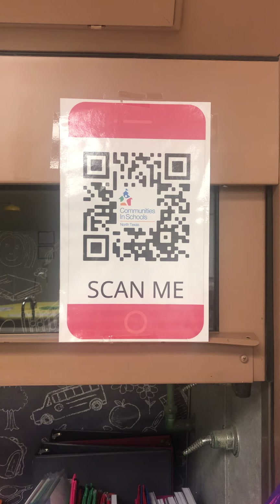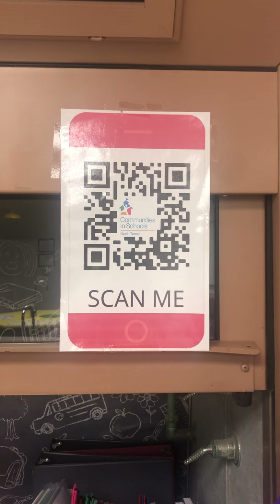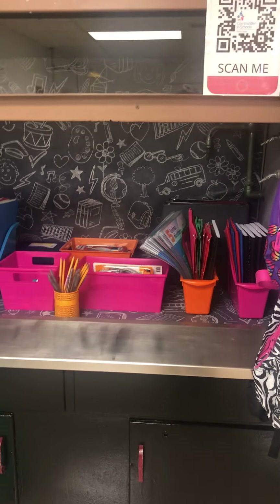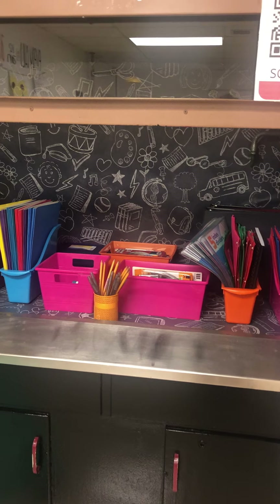We have a QR code they can scan to check out these items, so everything is touchless and they don't have to touch pens or paper to sign them out. Students are aware that they can come in anytime if they are in need of any of these supplies.